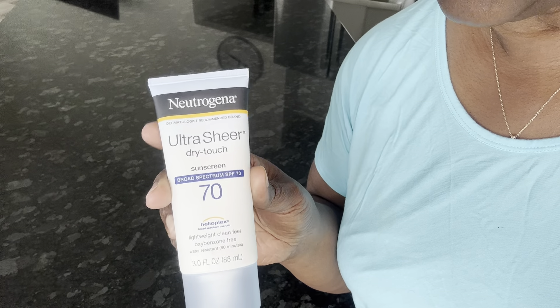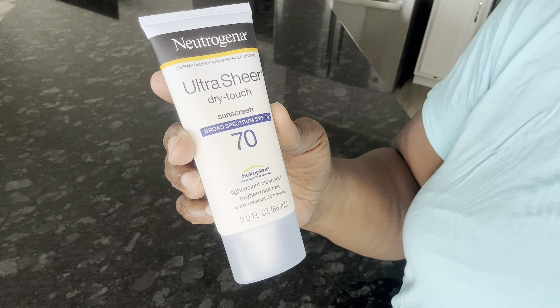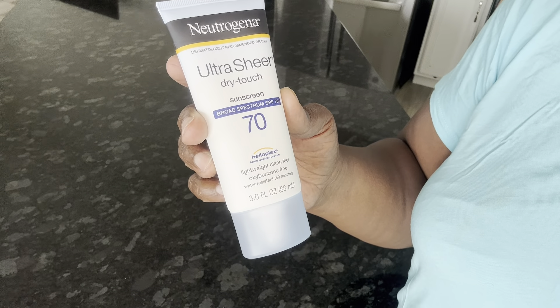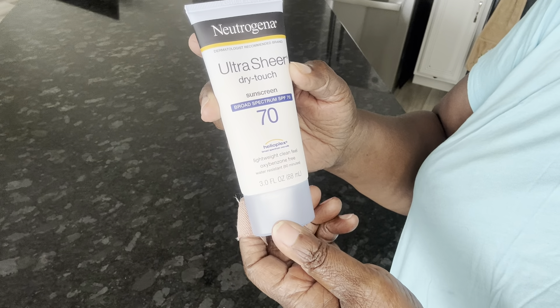Hello guys, this is Stephanie and I have this Neutrogena Ultra Sheer Dry Touch sunscreen. It is broad spectrum SPF 70.